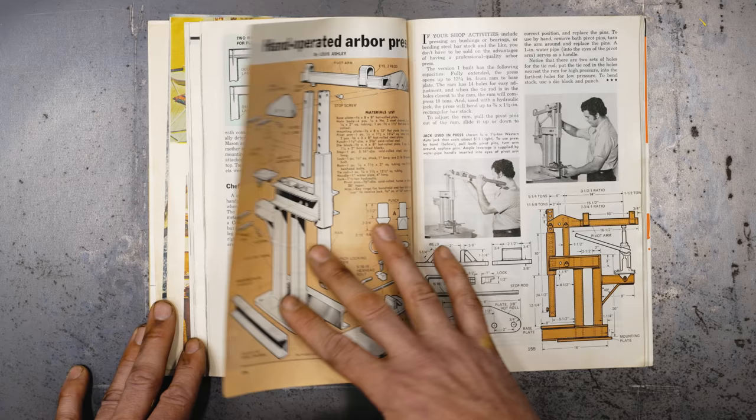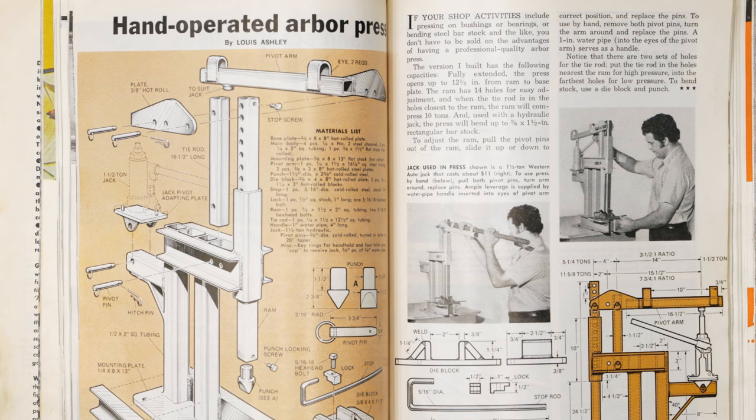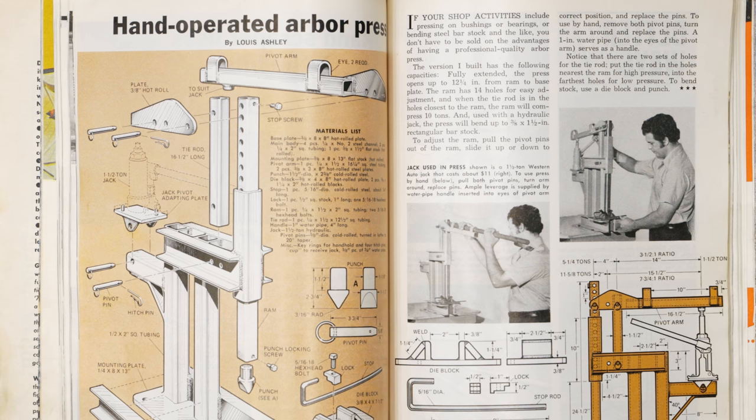We're doing it. And then next time we'll see if I got my plans back. Oh, this looks interesting — a hand-operated arbor press. This is what I want to build today. I think this will be really fun to build.